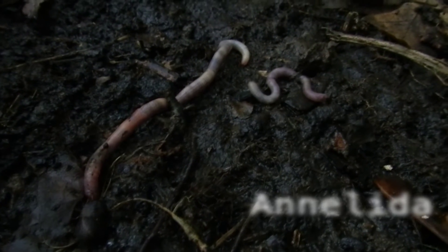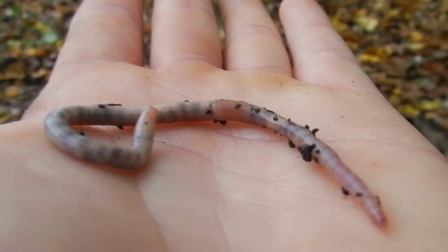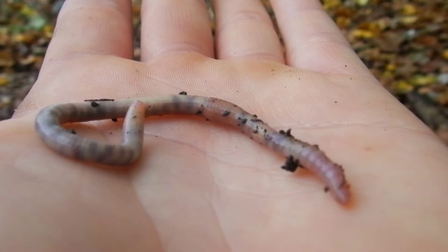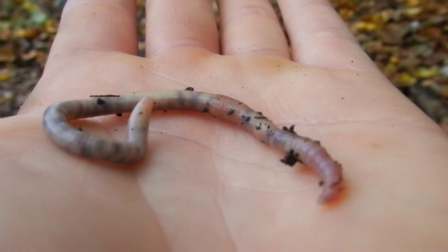Earthworms are found in the phylum Annelida, a group of segmented worms which includes earthworms, ragworms and also leeches. Within the phylum Annelida, there's a subclass called oligochaete. This group is made up of small aquatic worms, ice worms and the earthworm. The subclass oligochaete is made up of over 6,000 species with over half of them being earthworms.